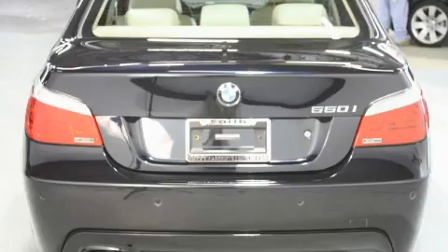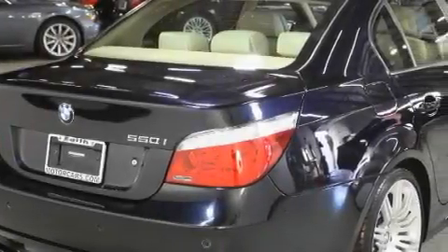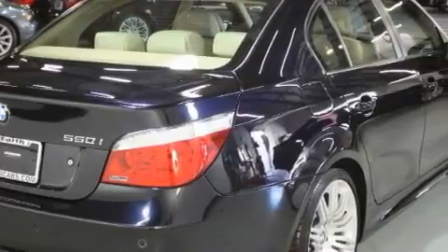It features a 4.8-liter, 8-cylinder engine and an automatic transmission. Stop by today and test drive this car for yourself.